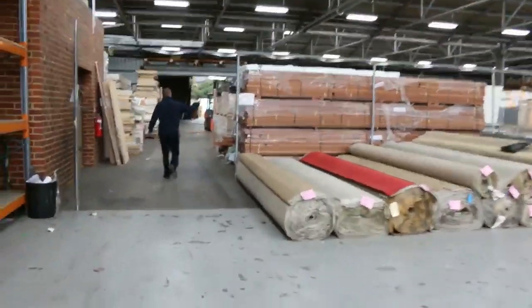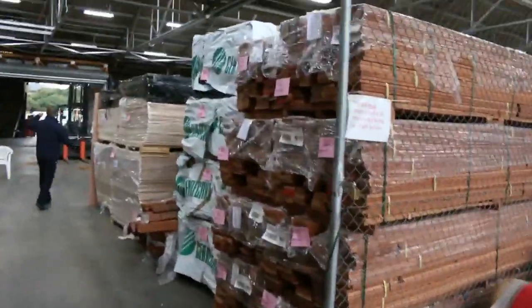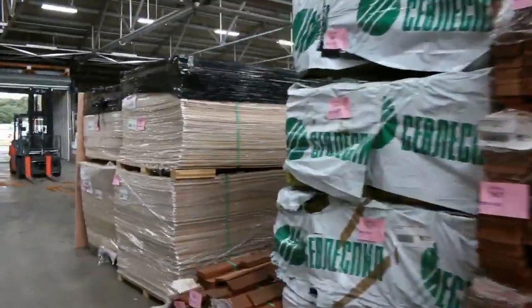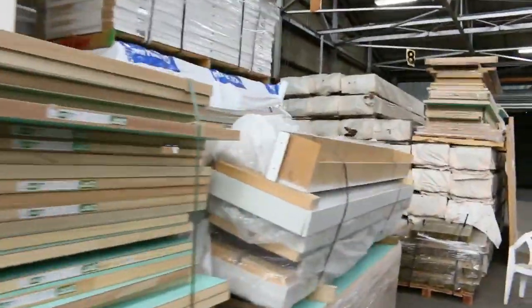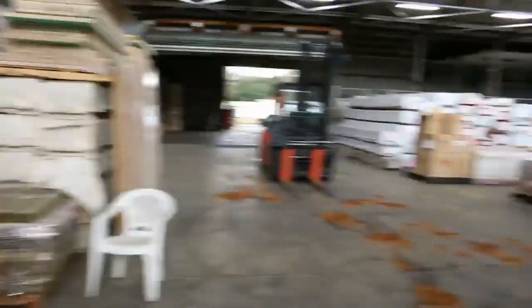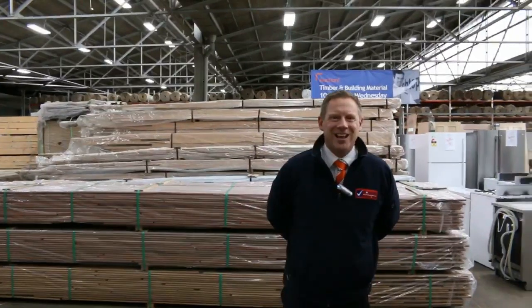Moving through, let's have a quick look at the timber and building materials auction. Mountains of decking — probably a good hundred packs — stacks of structural pine, and a heap of unreserved timber packs from a timber yard closure. Lots of doors too. All in all, three fantastic looking auctions. We can't wait to see you here tomorrow at 10am — thanks for watching.